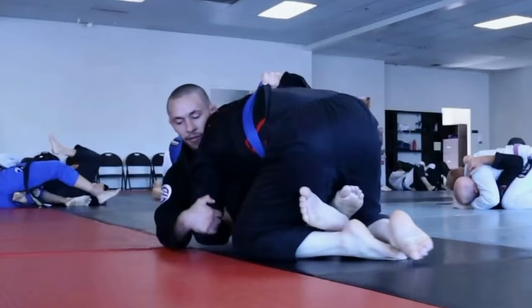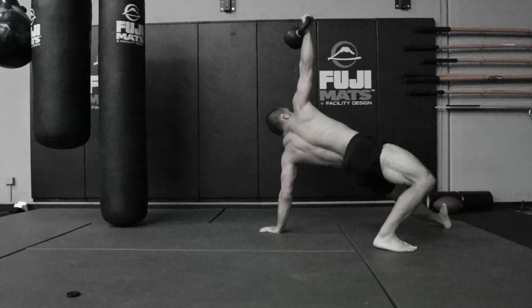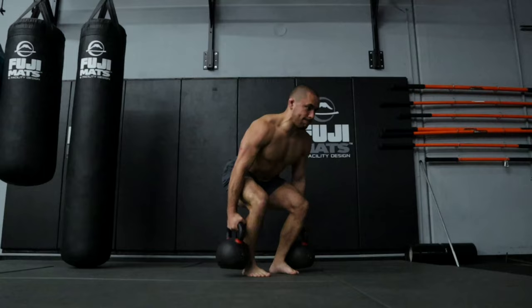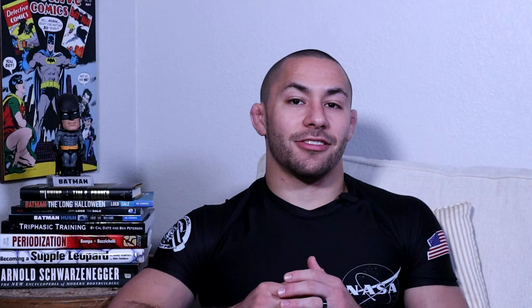Worst kettlebell exercise for Jiu-Jitsu athletes number two: the Turkish getup. Now before you come at me with pitchforks, hear me out. As Jiu-Jitsu athletes, we don't have all day to spend in the gym, and it's important that we select exercises that give us the biggest bang for our buck. The Turkish getup is a really cool, impressive kettlebell exercise, but in my opinion, it's mainly just a circus lift. It doesn't provide the same strength stimulus compared to a kettlebell deadlift, goblet squat, kettlebell floor press, or kettlebell overhead press. If your goal is to develop top-end strength for Jiu-Jitsu, you can make better use of your time by selecting exercises that allow you to load those movement patterns heavier than you would by combining them all in the Turkish getup.